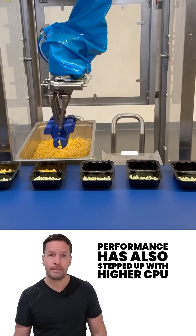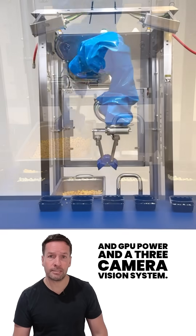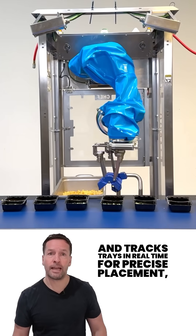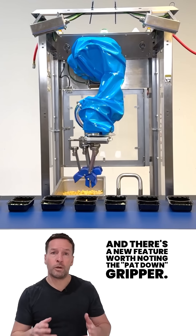Performance has also stepped up. With higher CPU and GPU power and a three-camera vision system, Chef Plus adapts to ingredient variation and tracks trays in real-time for precise placement.